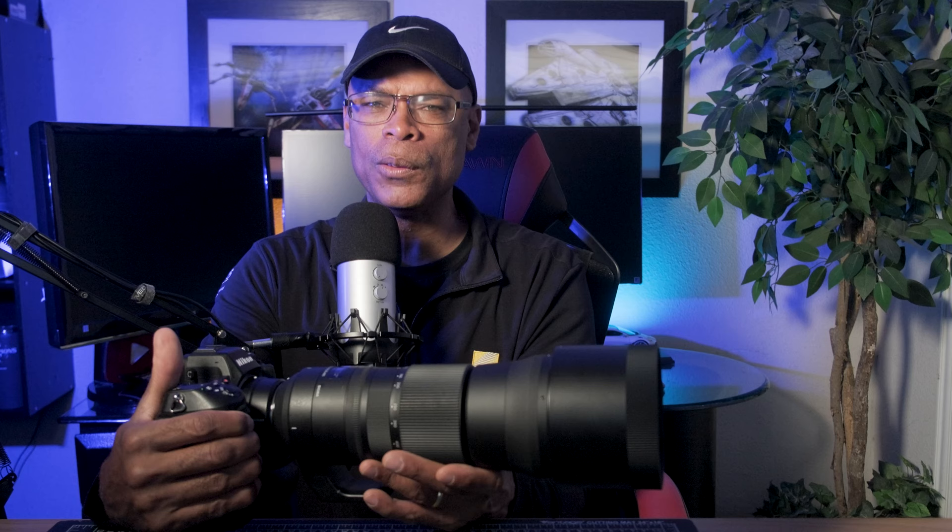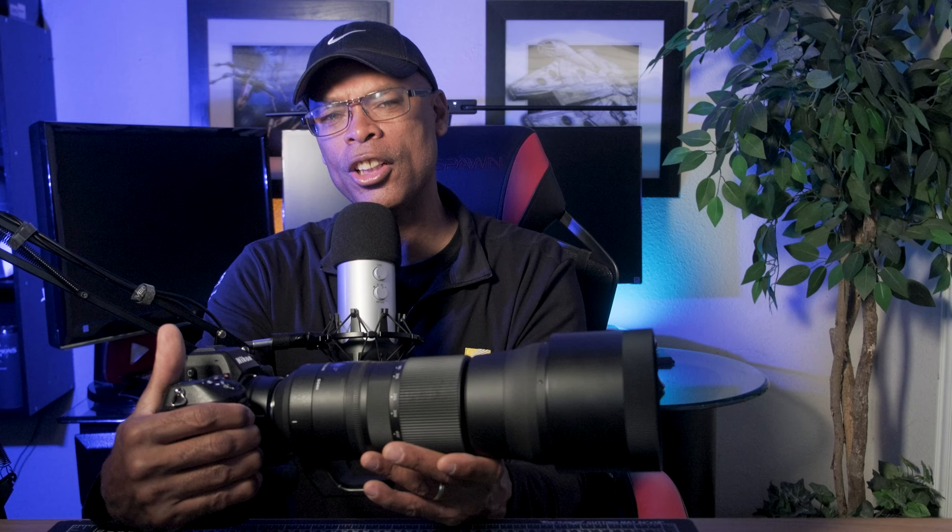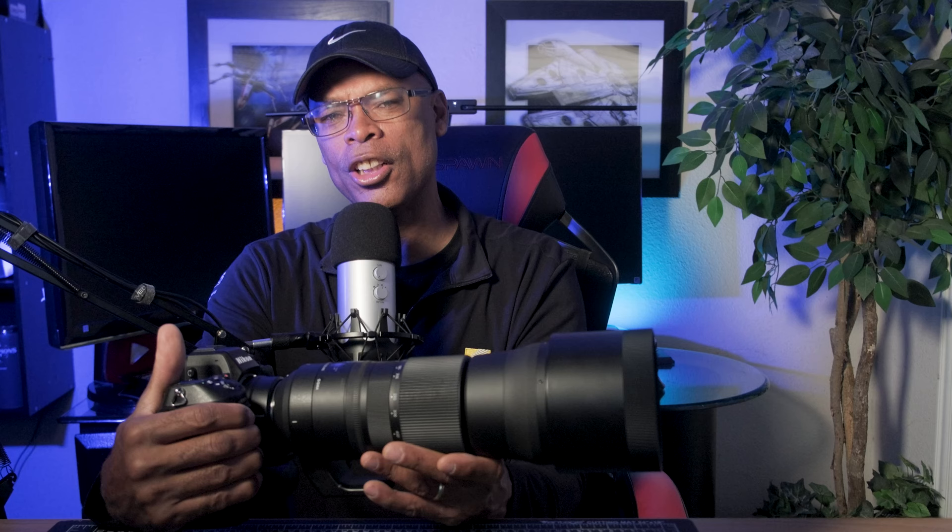One thing missing from this upgrade is pixel shift. Pixel shift is in the Z8 but not in the Z9 at this time — maybe that's a feature Nikon wants to keep exclusive to the Z8 for now, since the Z9 can otherwise do the same things the Z8 can. I don't know if they'll add it in a future update, but that's one of the current differences. Firmware 5.0 is a major update and I hope you enjoyed this video. Please watch my other videos on Nikon firmware updates for the ZFC and the Z8, and please subscribe.